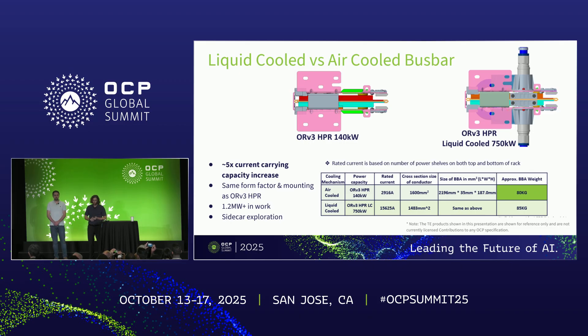To quickly overview the liquid-cooled bus bar versus the air-cooled equivalent in ORV3 HPR: they're the same size and form factor, but you can carry around 5X more current within the same footprint and same mounting. The version shown here is 750 kilowatts, capable of carrying over 15,000 amps at 48 volts. We are working to further optimize that, and there is a 1.2 megawatt version currently in development, with some initial exploration for sidecar connectivity.